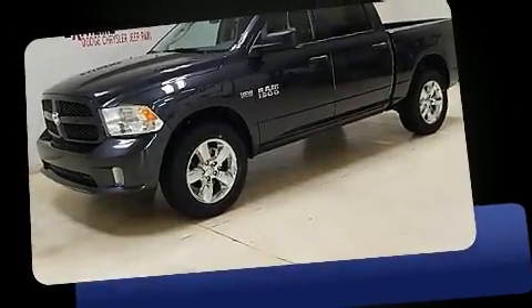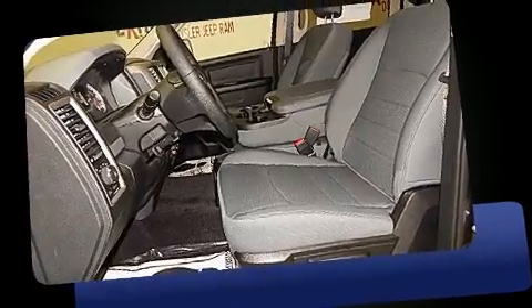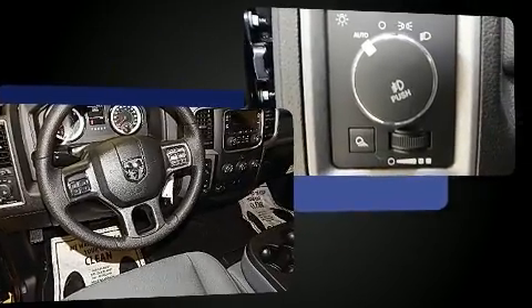The 2017 Ram 1500 — this four-door, six-passenger truck leads among competitors in its segment. Under the hood you'll find an eight-cylinder engine with more than 350 horsepower, providing a spirited yet composed ride and drive.